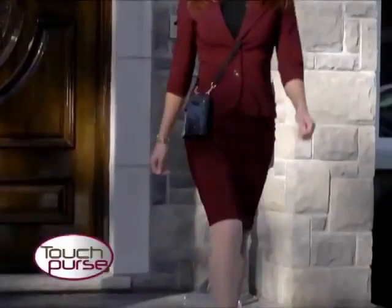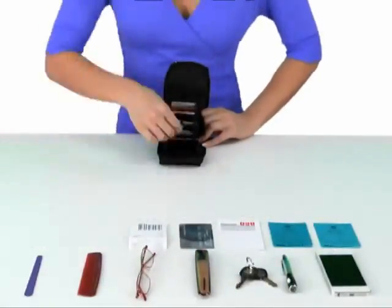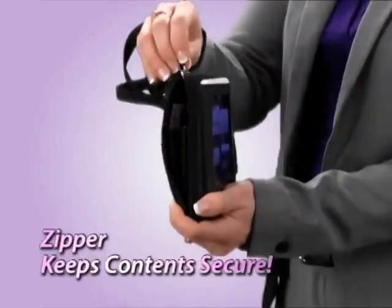Don't let its small size fool you. TouchPurse's Accordion Wallet keeps cash, cards, IDs, and coupons organized. Plus holds your lipstick, comb, keys, and more. The zipper keeps it all secure.